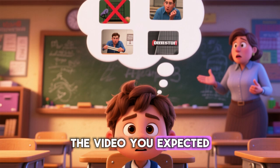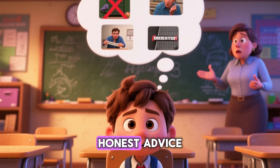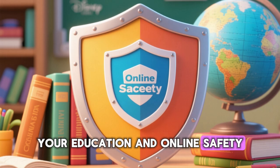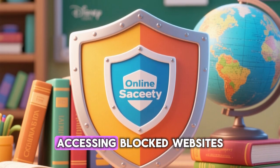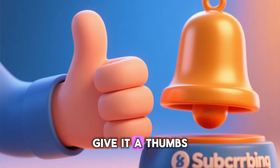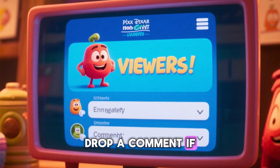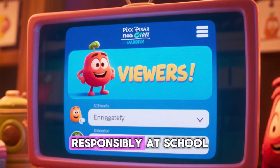I know this isn't the video you expected, but I'd rather give you honest advice than help you get in trouble. Your education and online safety are way more important than accessing blocked websites. If you found this helpful, give it a thumbs up and subscribe for more honest tech content. Drop a comment if you have questions about using technology responsibly at school.